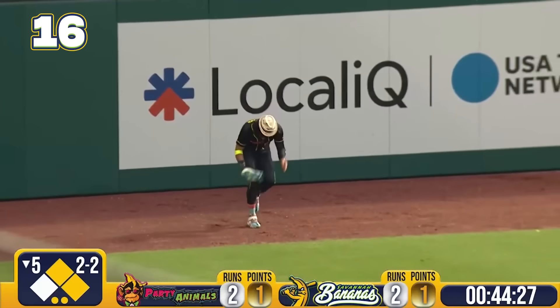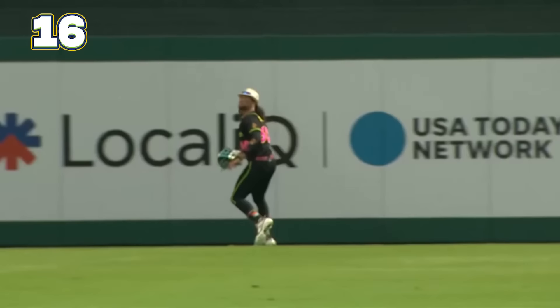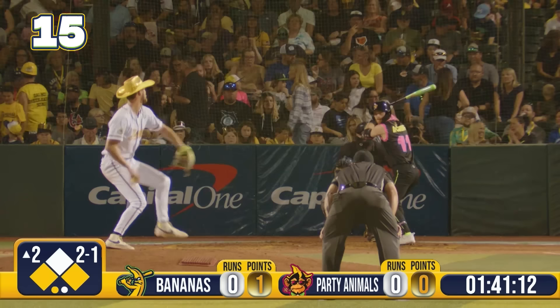He drives that one deep to left! Breeland scooting back between the legs in front of the wall! Are you kidding me? If the style in Hawaiian doesn't come down with that, the Bananas walk the inning off! What a time to pull off his 10th trick play of the tour in 17 tries! Breeland Almodova with just a catch of incredible magnitude!